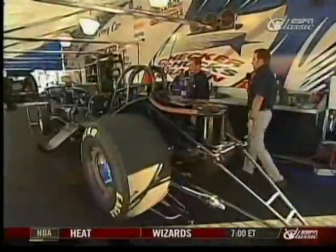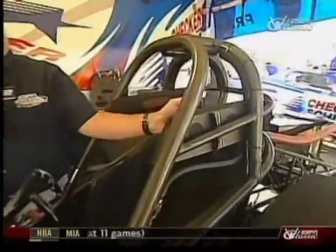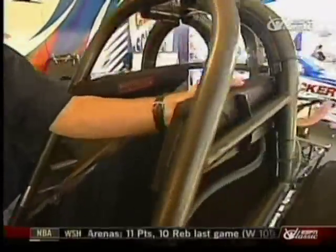Let's have a look at the chrome moly tube frame chassis. A number of innovations have also occurred over the years, especially in the driver's cockpit area. One of the things I like that has been developed in the last year or two is the actual roll bar padding here.